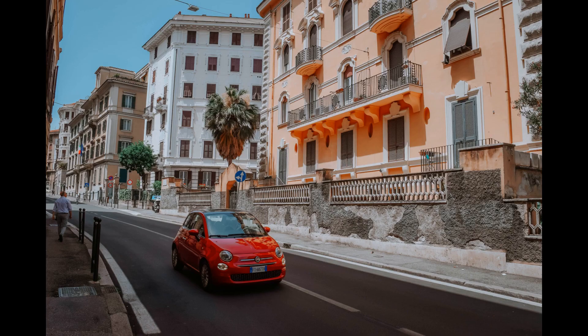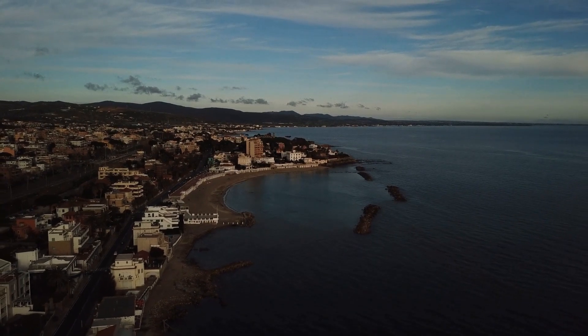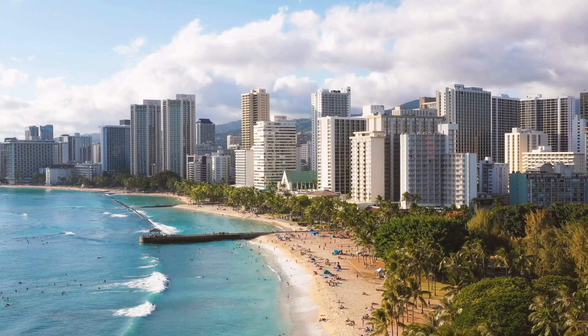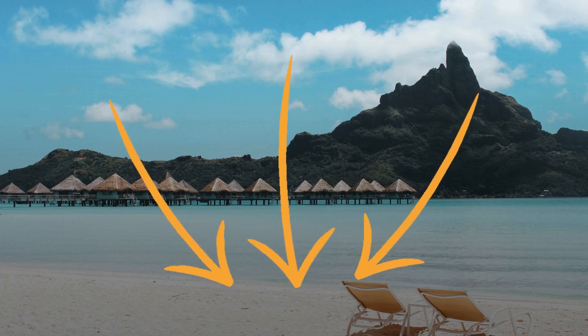Welcome to Sweet Trails, your ultimate guide to luxury accommodations. Get ready to dive into the relaxation of Rome as we explore the top 10 hotels with jacuzzi, offering an unforgettable experience for your stay. Remember that you have the links to all the accommodations in the description.